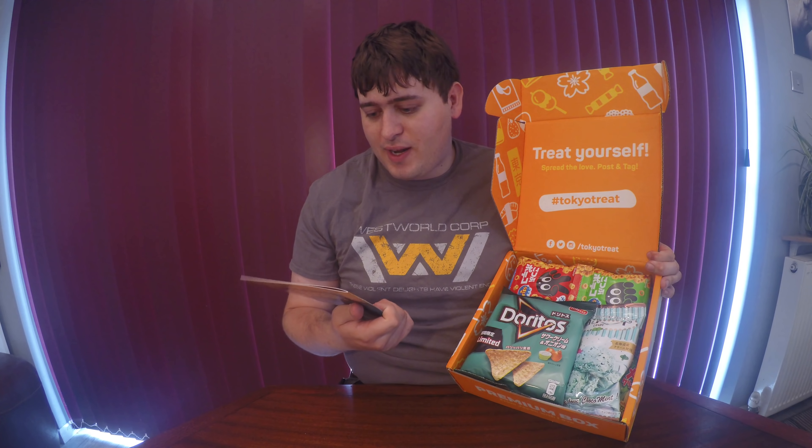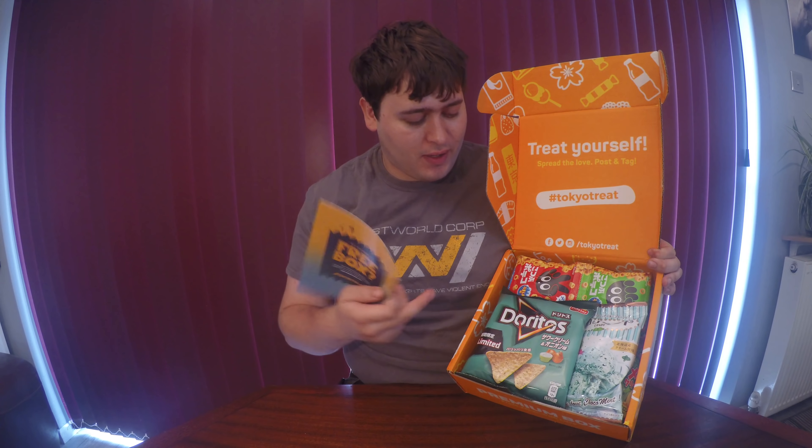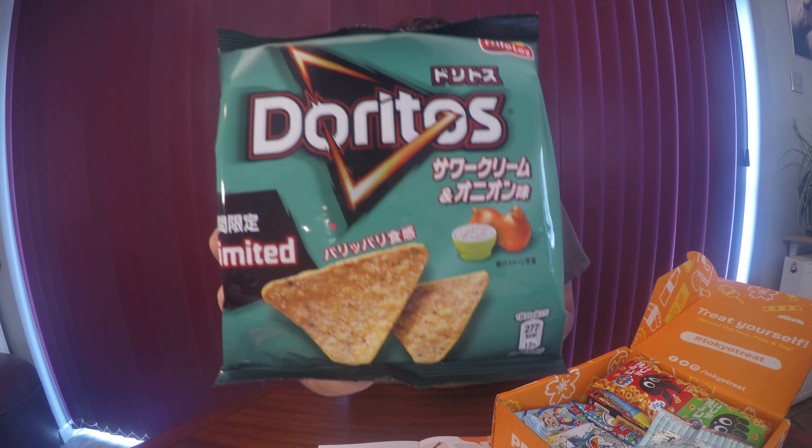Let's open this up and see what we got inside. They've teased a few items online which I'm excited about. The theme for this box is 'Life's a Beach,' which is looking pretty funky. I can see some Doritos in there. Let me check the snack menu so I can see what we've actually got without having to try and badly translate anything, because my Japanese is terrible. First up, we've got some Doritos.